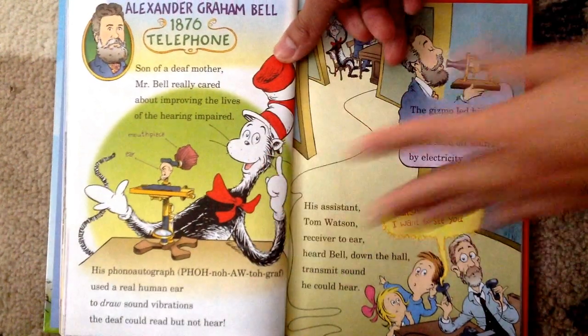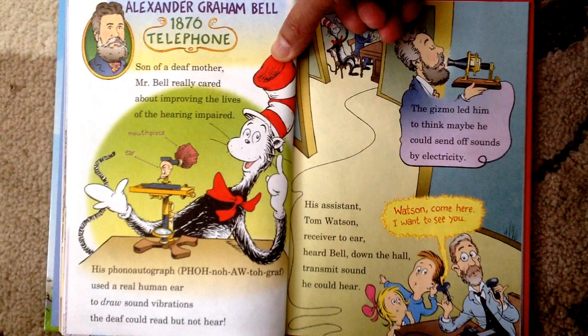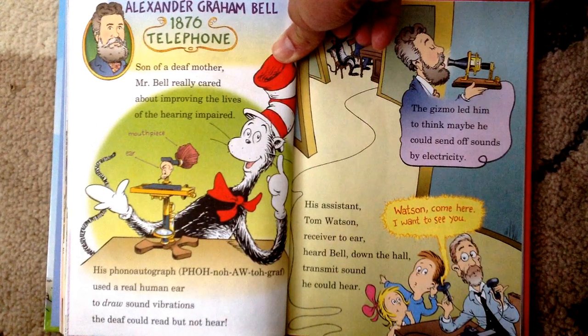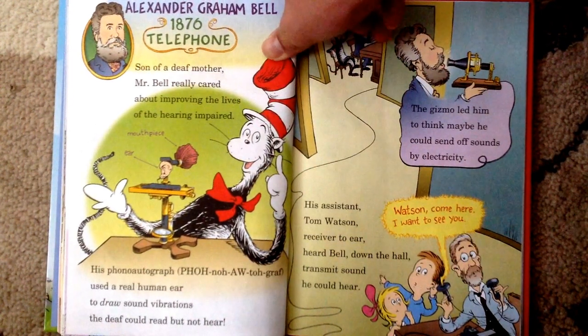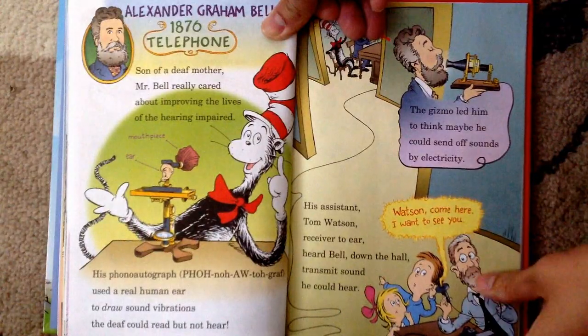Next inventor, Alexander Graham Bell, 1876, Telephone. Son of a deaf mother, Mr. Bell really cared about improving the lives of the hearing impaired. His phonoautograph used a real human ear to draw sound vibrations the deaf could read but not hear. The gizmo led him to think maybe he could send off sounds by electricity. His assistant, Tom Watson, receiver to ear, heard a bell down the hall transmit sound he could hear. "Watson, come here, I want to see you."